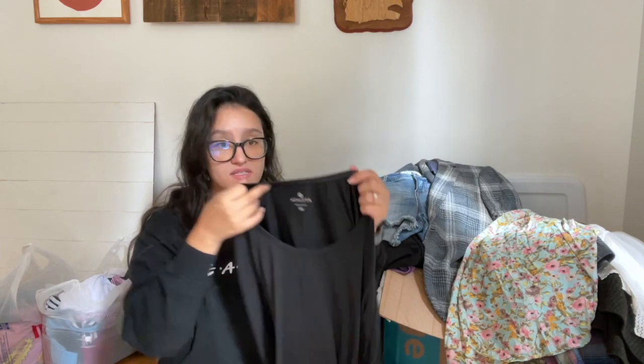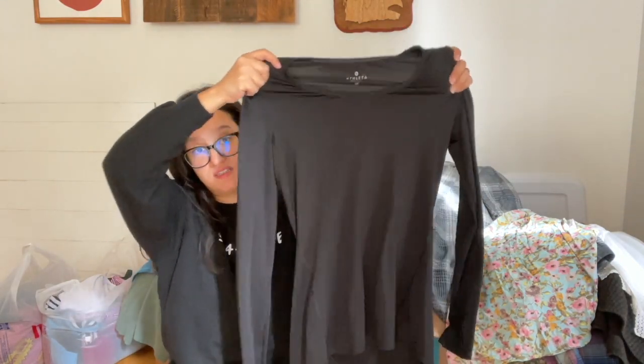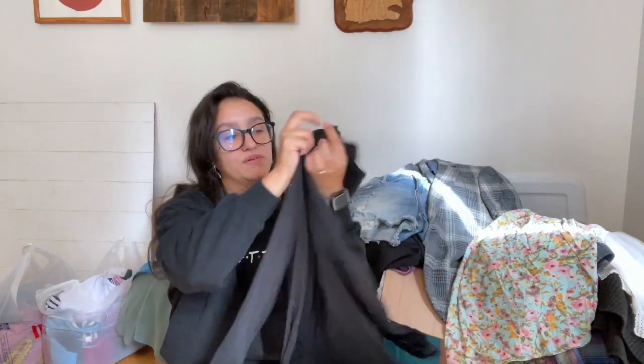I found this super soft Athleta extra small black long sleeve top. It's stretchy — like a nice little base layer if you're a runner to keep you warm running out in the cold.